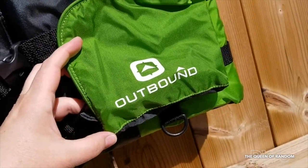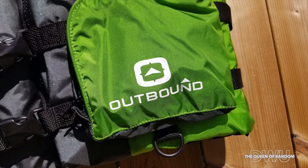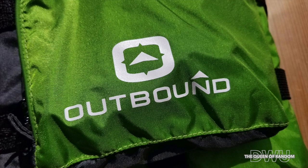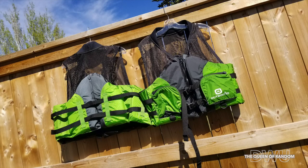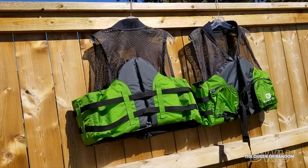So if you're looking for a good quality life jacket, you may find this one at Canadian Tire or online. This video is not sponsored — this is a product I purchased for myself and I found it to work pretty good. It was reasonably priced, and if I was ever to fall in the water, at least I know I'd be safe.